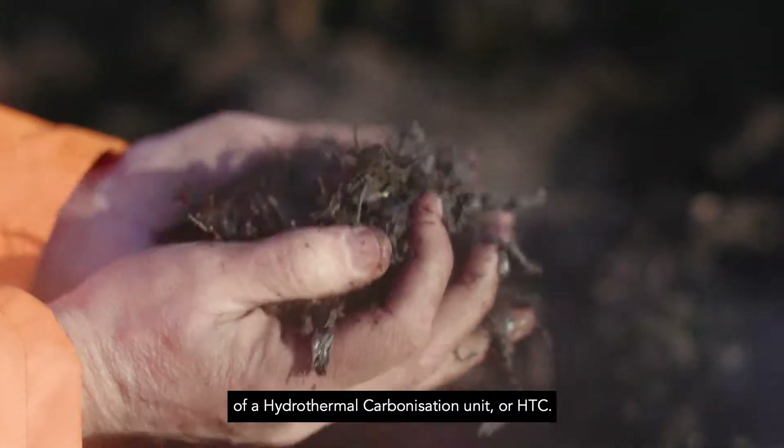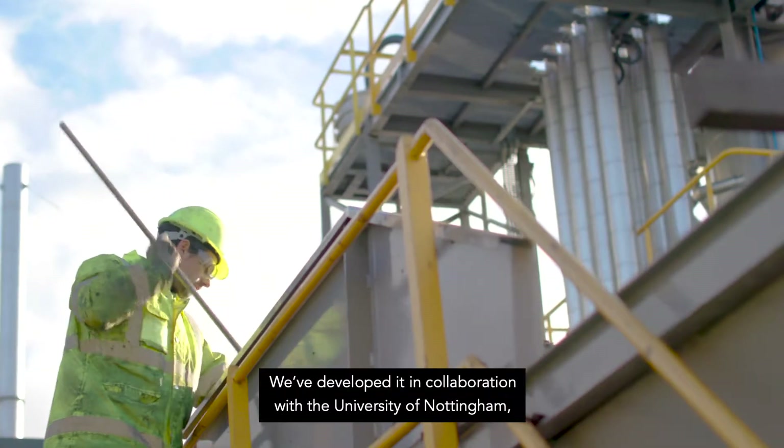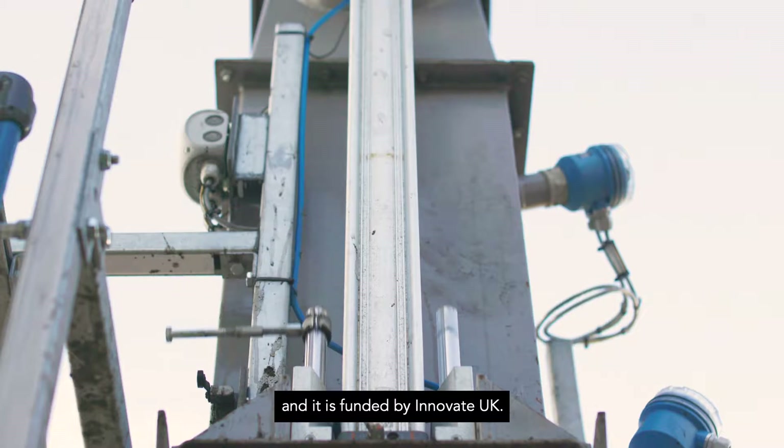This facility behind me is an example of a hydrothermal carbonisation unit, or HTC. We've developed it in collaboration with the University of Nottingham, the Energy Research Accelerator Programme, and it's funded by Innovate UK.